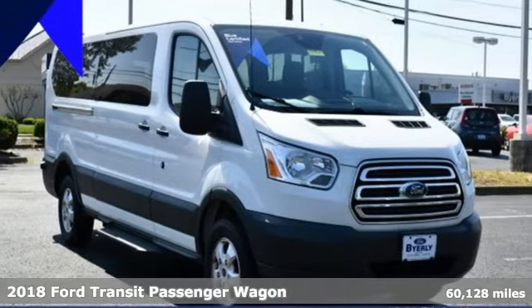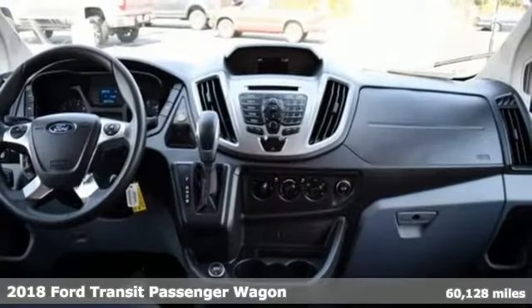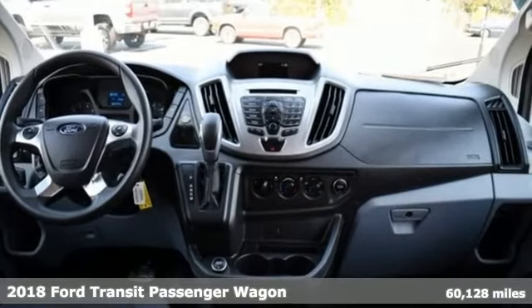It's a 2018 Ford Transit Passenger Wagon. Every generation has its Ford, this one's yours.